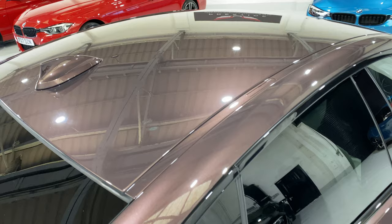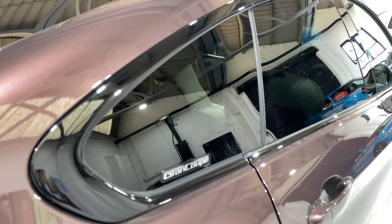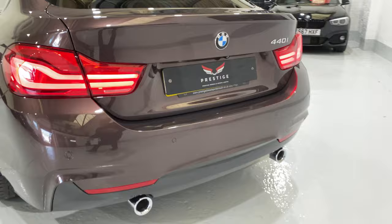I've got the sun protection glass at the back. Coming around, we've got the LED lights at the back as well. All the exhaust and trim at the bottom down there is in nice condition — no scratches down there.